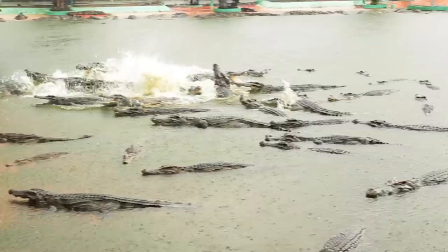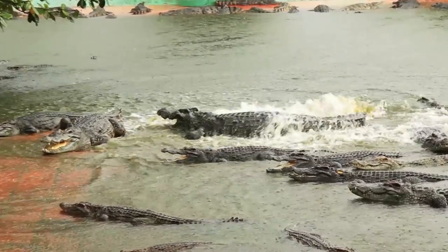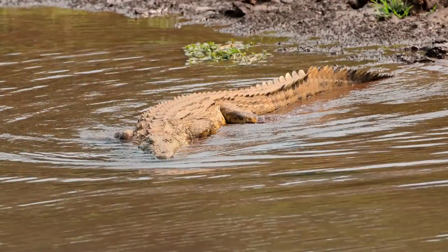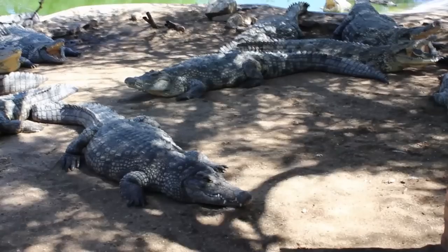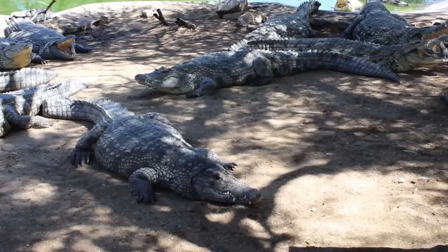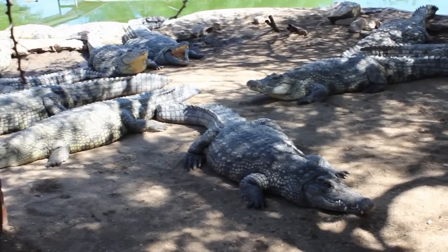Crocodiles, which are nearly as old as Tyrannosaurus rex, have prowled waterways for millennia. The Nile crocodile is one of the world's most feared creatures. However, these crocs are social creatures and attentive mothers who encounter some unexpected threats.